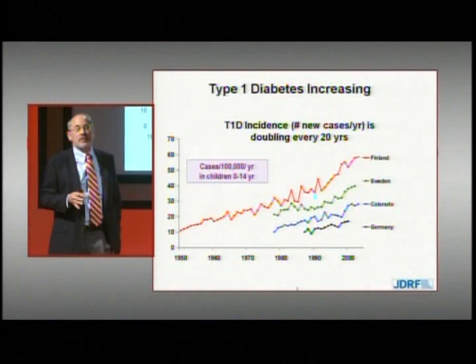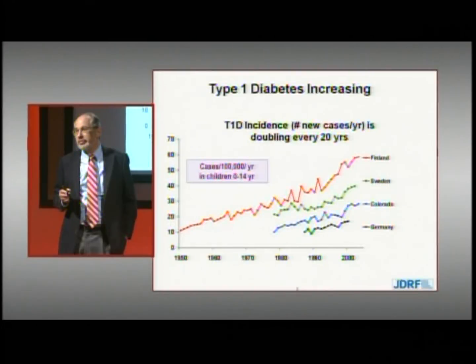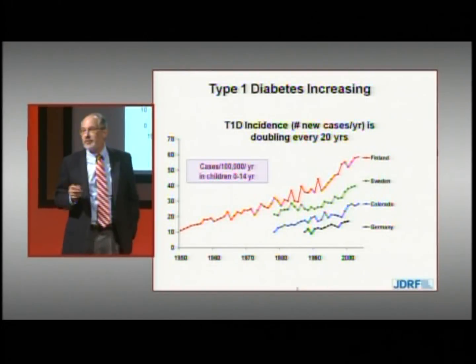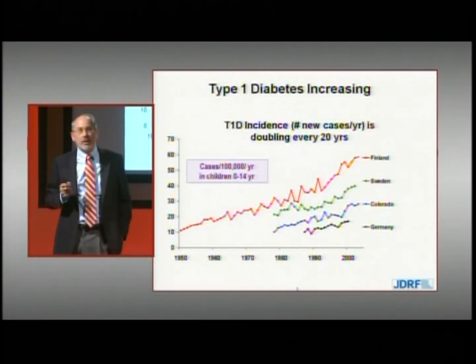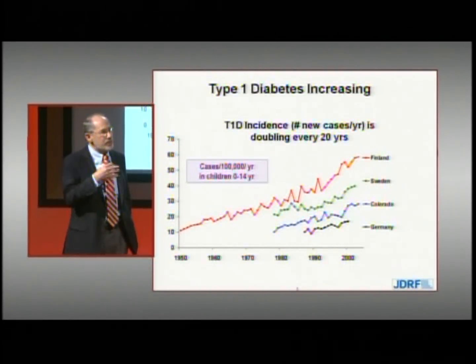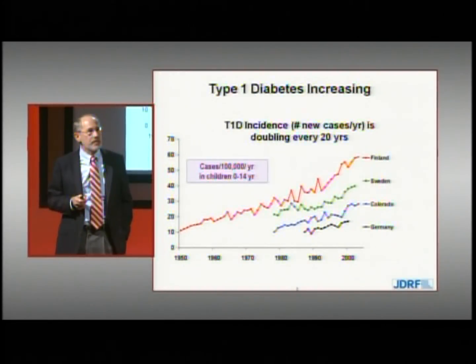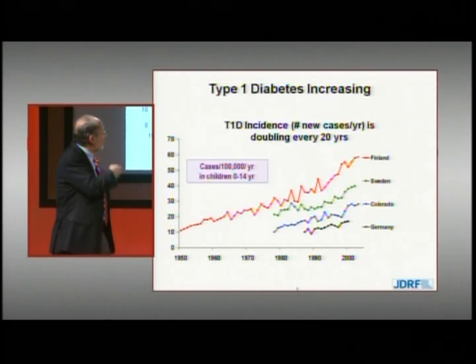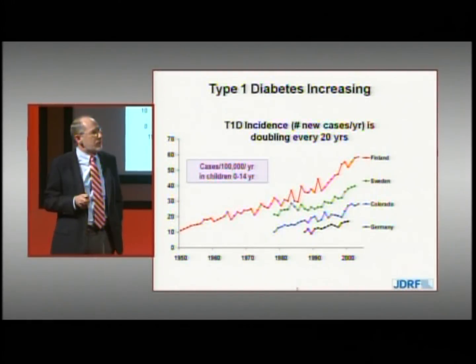There's no question that prevention of type 1 diabetes is becoming more and more urgent. What we've seen over the last three to four decades in Europe, the United States, and in Australia is a rising incidence — representing the number of new cases that occur each year in all of those countries. In fact, the number of new cases per year is doubling approximately every 20 years.